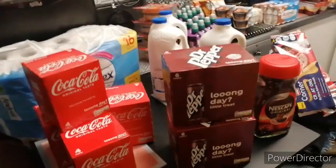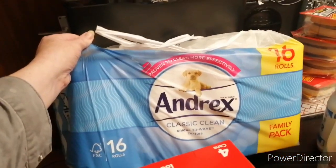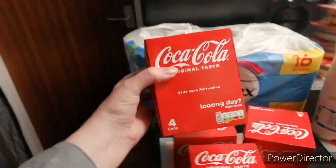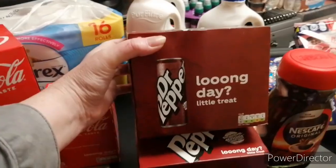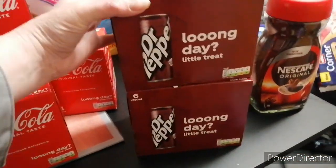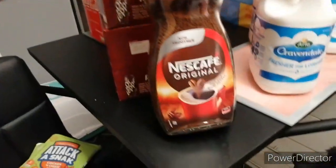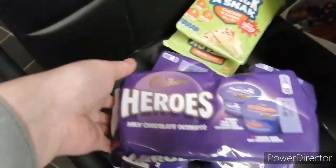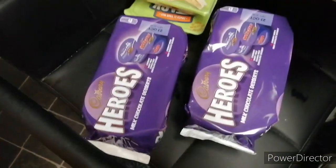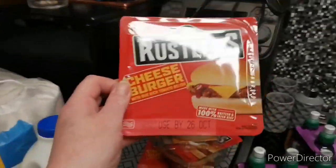Right, so I'm just going to start over here. We've got 16 bog rolls, Andrex ones, four of these Coca-Cola, two of these Dr Pepper, our usual milk and a jar of coffee, a couple of these taco snacks with the cheese and chicken, some of these hero nuggets, three lots, and four of these cheeseburgers.